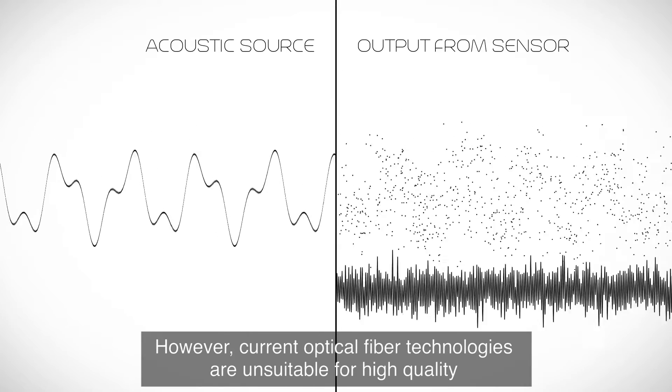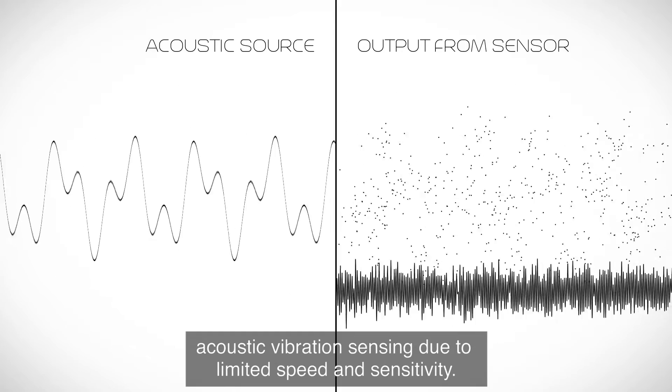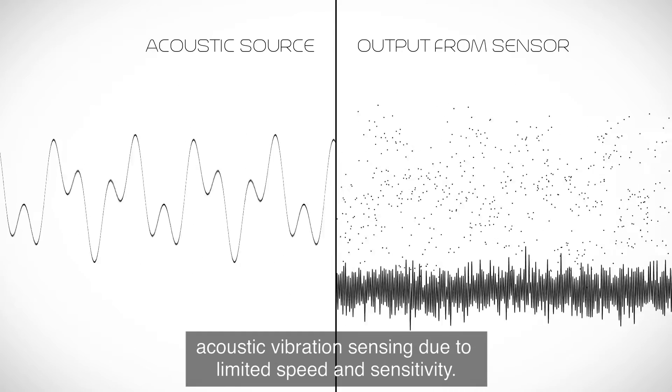However, current optical fiber technologies aren't suitable for high-quality acoustic vibration sensing due to limited speed and sensitivity.